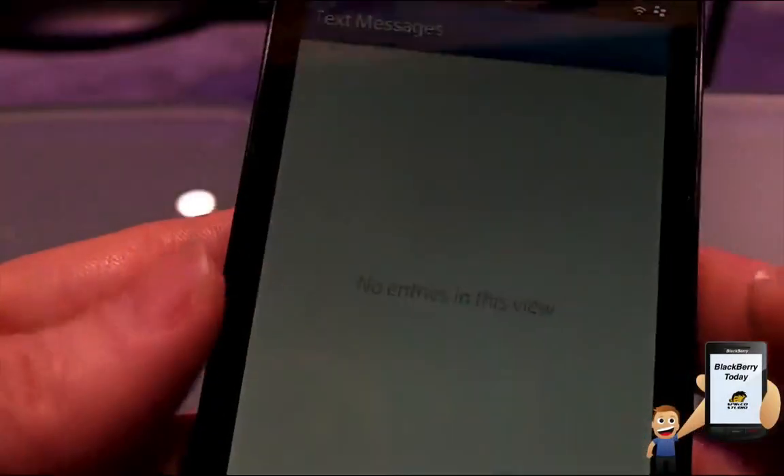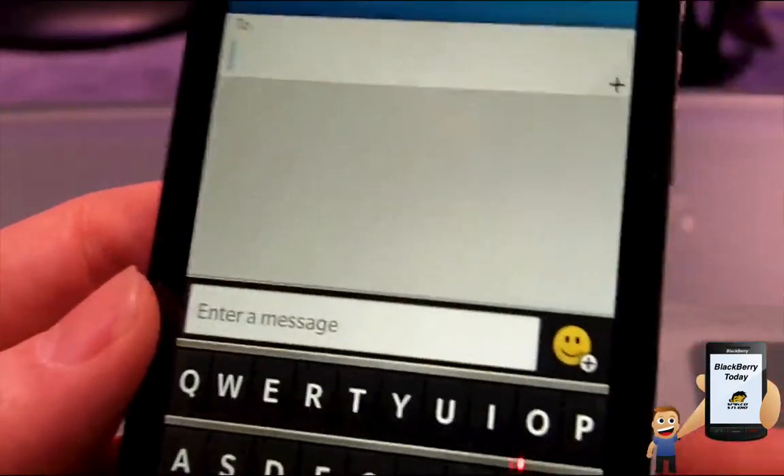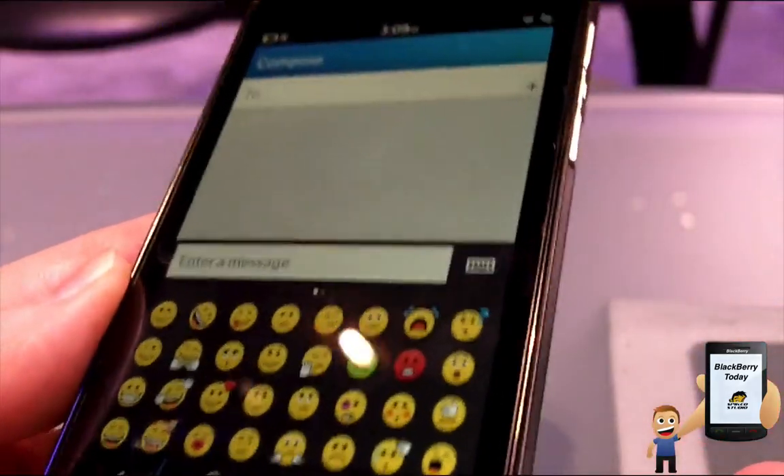Text messages are here too — there's a compose screen, same as everyone would expect. It reads your directory and address book, and it has emoticons for those who must have them. An interesting enterprise question: can you segregate emoticons in the company profile? We asked the BlackBerry people — they weren't sure. Some companies don't want employees using emoticons in business communications.